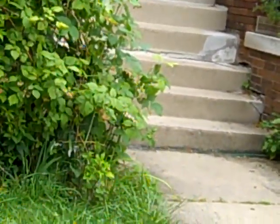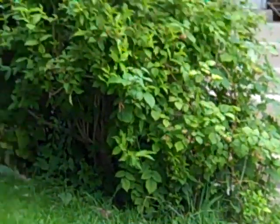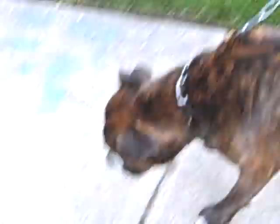That grass is chemically treated, just so you know. I wouldn't advise having your dog on there. Alright, thanks, not a problem — hello puppy.